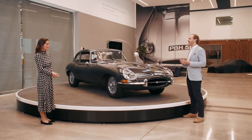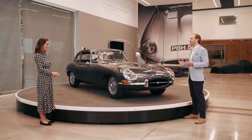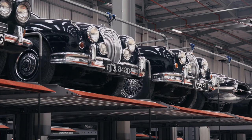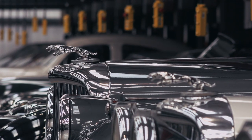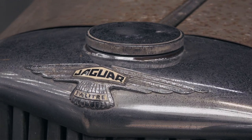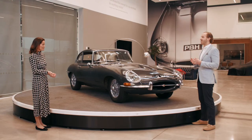We provide genuine Jaguar parts to thousands of customers worldwide. We're also really lucky to house a collection of several hundred classic vehicles. And finally, we've got our Works Legend programme, which essentially enables customers the chance to buy the most exceptional classic Jaguars on the market.